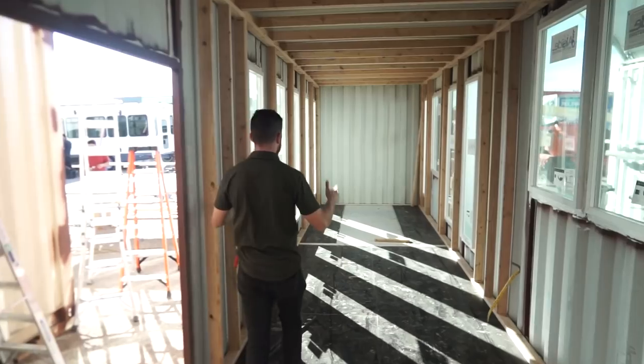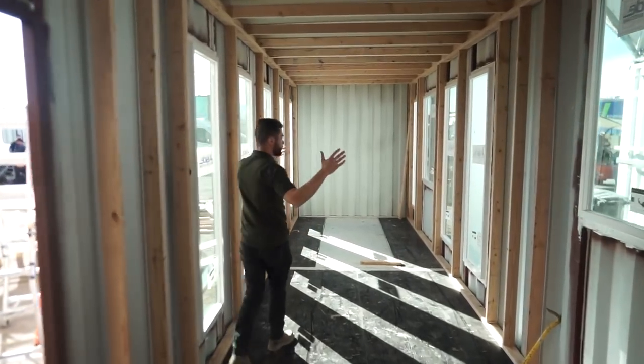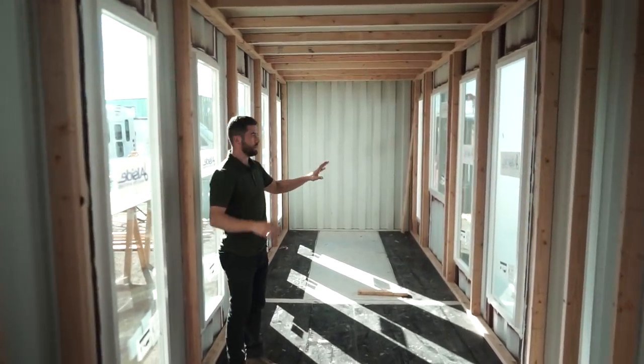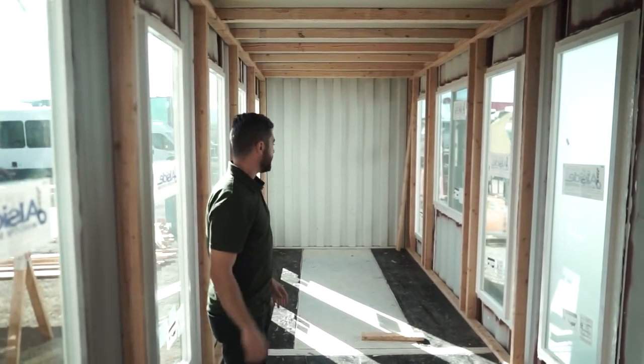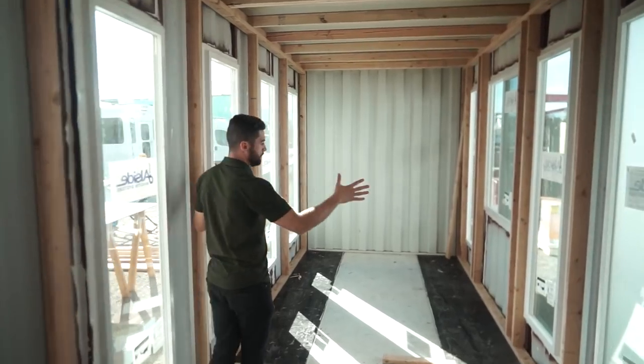Going towards the back, there's a hallway that leads to a full-size bathroom — you'll have a nice tile shower with a frosted glass window, vanity, and toilet — and then in the back is going to be the bedroom.